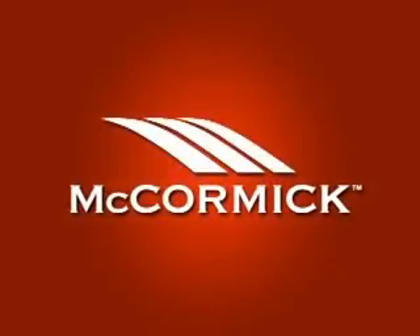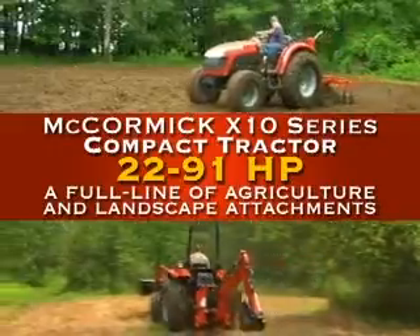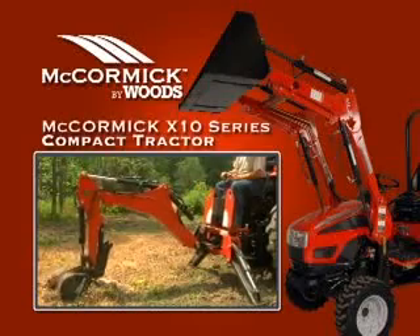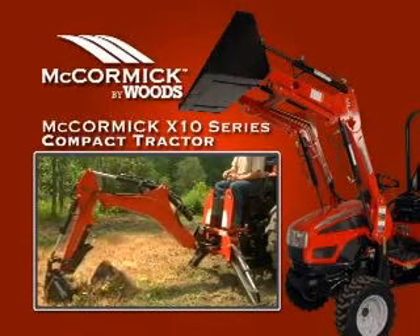Whatever the job, McCormick's X10 Series Compact Tractor has the horsepower and attachments to fit your needs. Whether you're moving rocks, clearing the land, or pulling tree stumps, the McCormick X10 Series Compact Tractor with your new McCormick Bywoods attachments can get the job done.